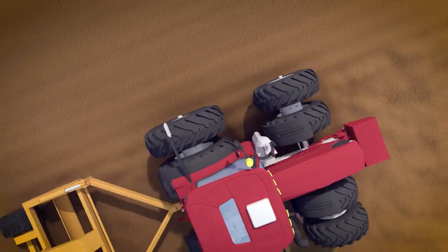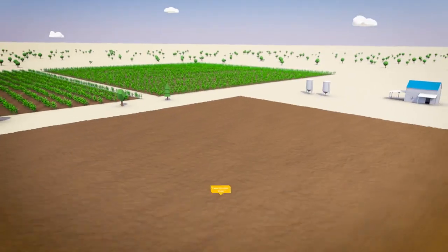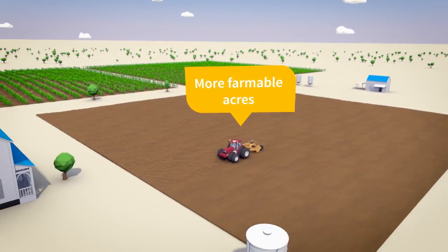With Field Level 2, you can minimize topsoil disturbance, reduce erosion, and open up more farmable acres, all while increasing yield.